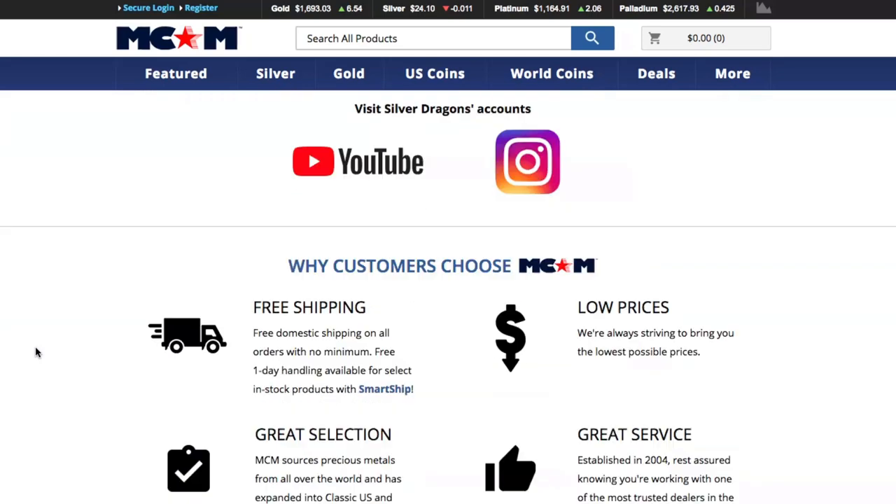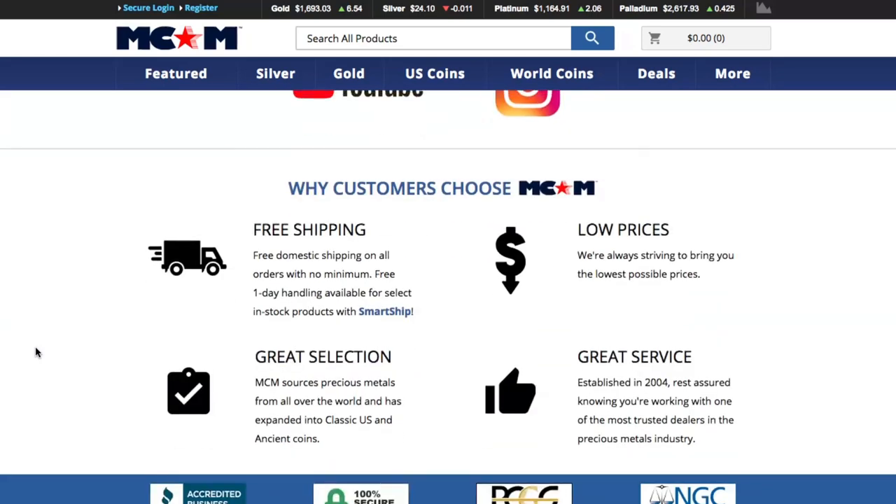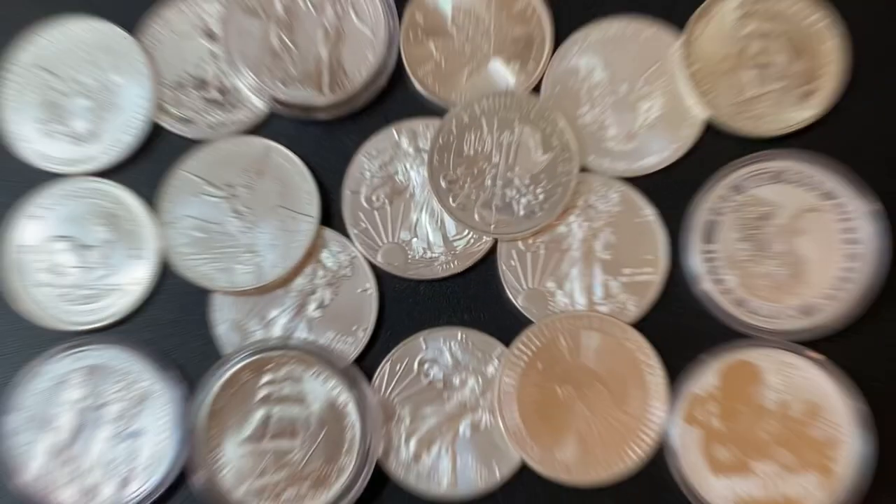They also talk about why customers choose Modern Coin Mart. I already mentioned their massive selection, but one of the coolest things they offer is free domestic shipping on all orders with no minimum. That's right — you can buy just one coin to add to your collection and they will ship it to you, if you live in the USA, absolutely free.